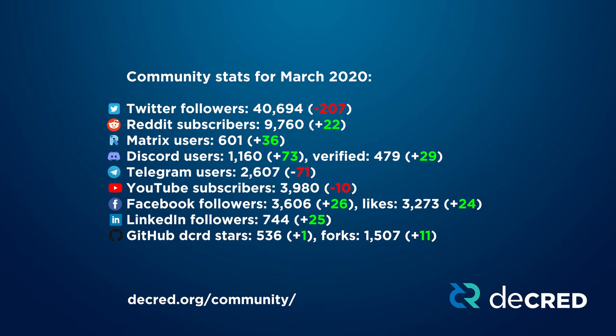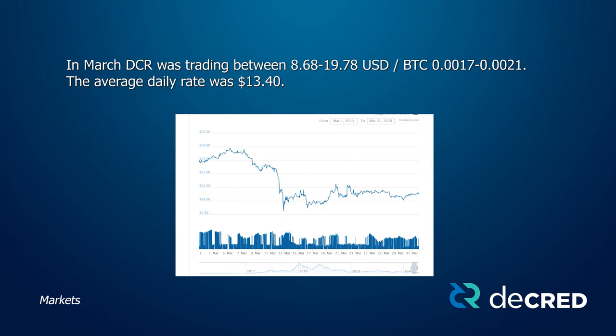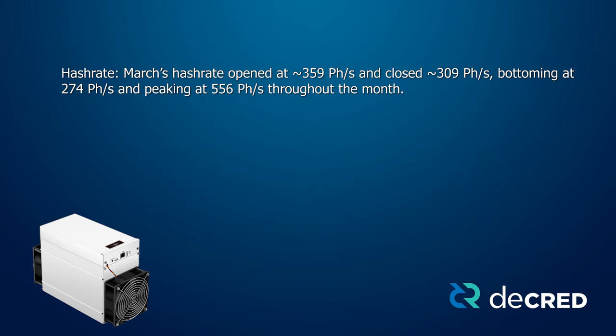There was also community growth across most media platforms. The blockchain size grew by 129 megabytes this month. DCRD users made 49,078 regular transactions and bought 44,149 tickets. 43,791 tickets were rewarded for voting and 728 were revoked. In March, DCR was trading between USD $8.68 and $19.78, and between 0.0017 and 0.0021 BTC. The average daily rate was $13.40. March's hash rate opened at 359 petahashes and closed at 309 petahashes, bottoming at 274 and peaking at 556.